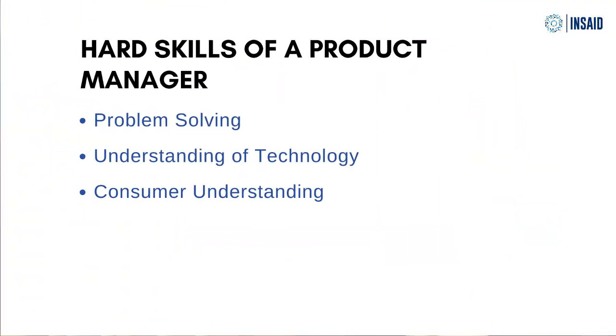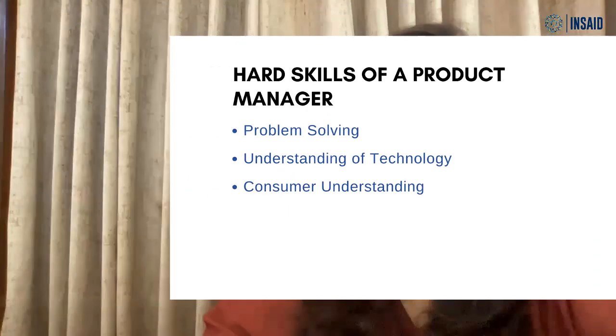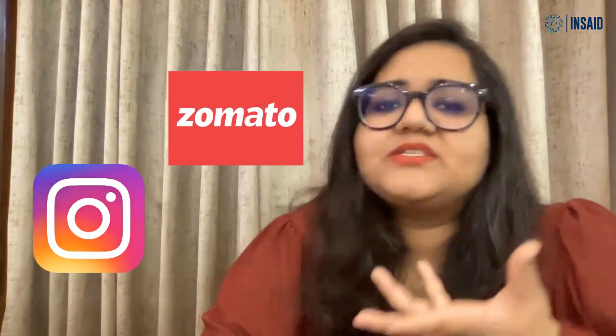Point number three: consumer understanding. The next thing you need is to have a deep understanding of your users. You are not building the product for yourself, for your friend, or for a family member who may love it. There's a good chance that if you don't really invest in understanding your users, no one is going to use your product. For example, if you're working at Zomato or Instagram, you and your friends may use the product. But if you're working on something less commonly used, like a B2B app for enterprises, you may not relate to it. However, you still need to invest in understanding your user and build something they love if you want your product to succeed in the market.